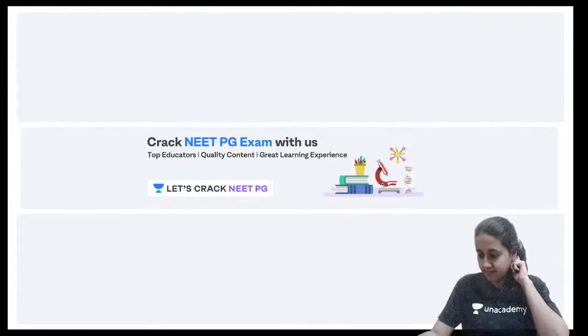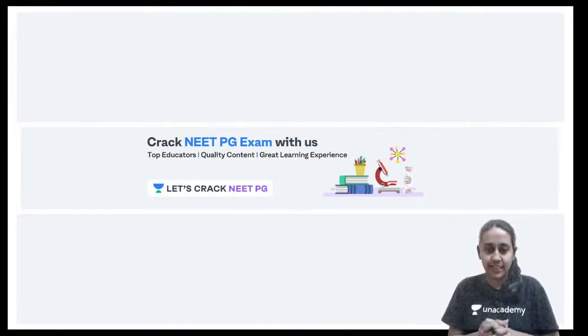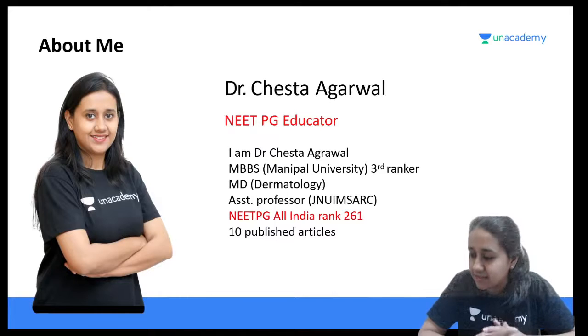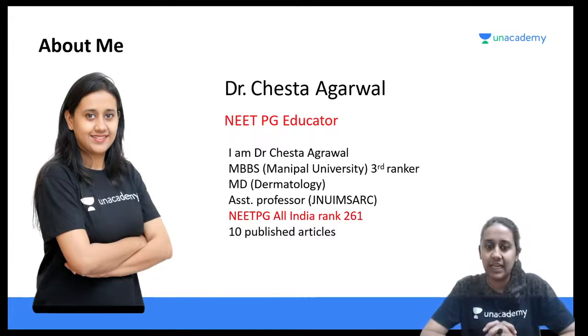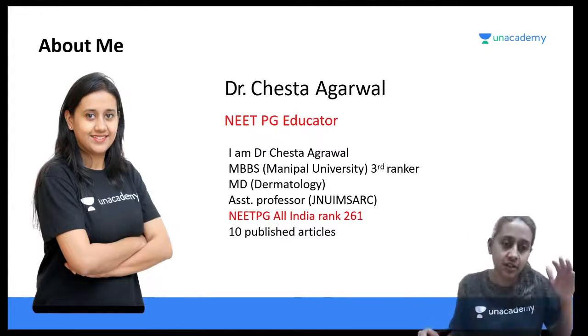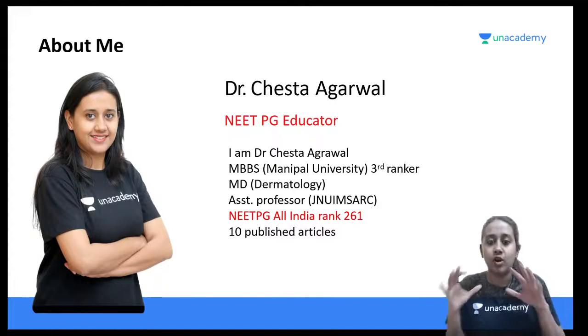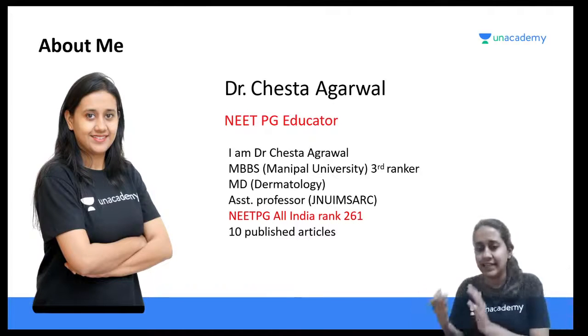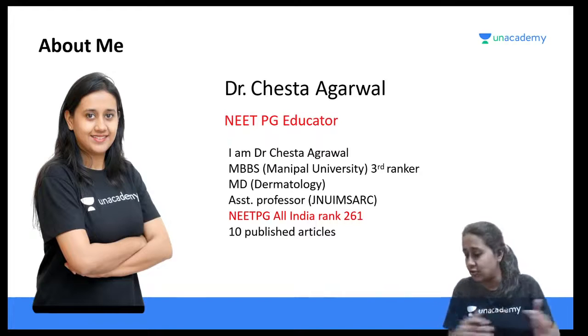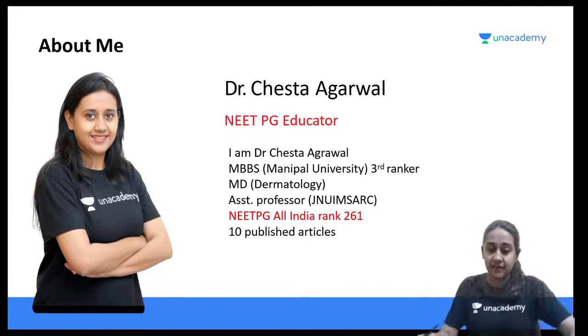Hello everyone, I hope I'm audible and visible - please give me a quick thumbs up if my audio and video are clear. Welcome to the next session of Let's Crack NEET PG. I am Dr. Chesta Agarwal, your NEET PG educator on Unacademy. Today we will be continuing with neural anatomy. We started with osteology, then discussed the brain, dural venous sinuses, and layers. Today we will take the discussion ahead from there.